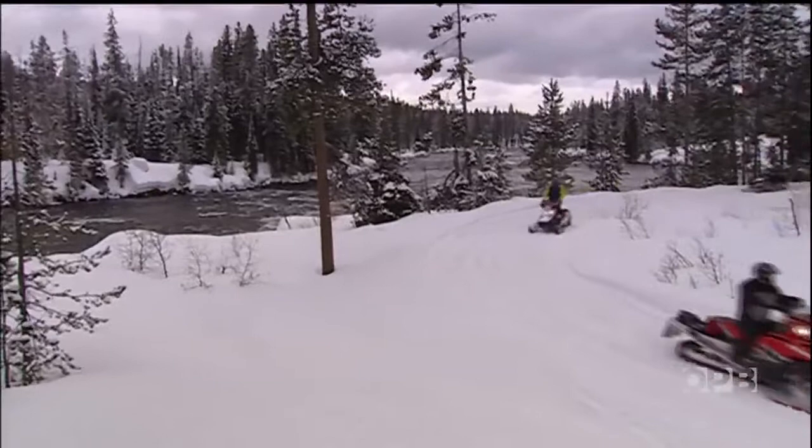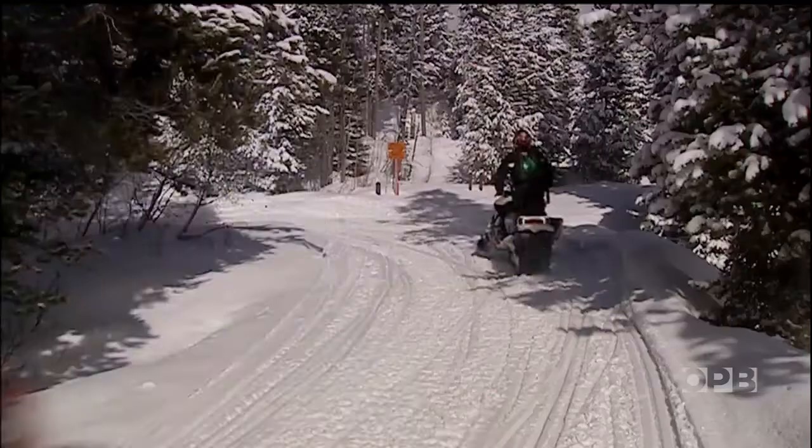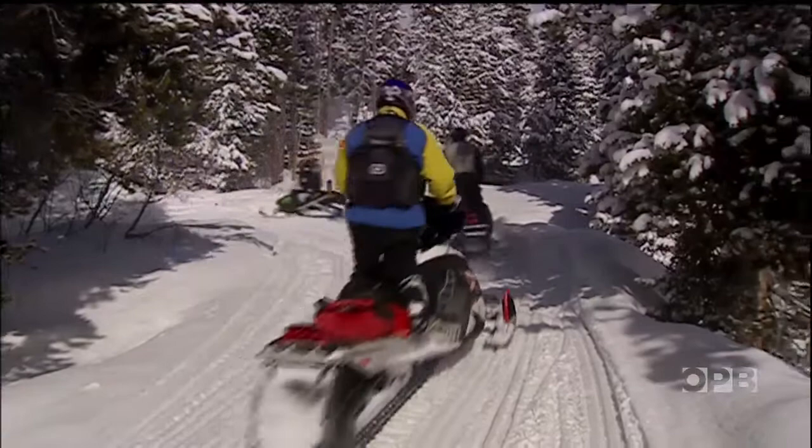The neatest thing about that place on the snowmobile is there's a destination. At the end, you sort of get a treat for going in on that trail, and that treat is Cave Falls. Being able to go right up to it, take some pictures, and let your family and friends enjoy the scenery is pretty special.